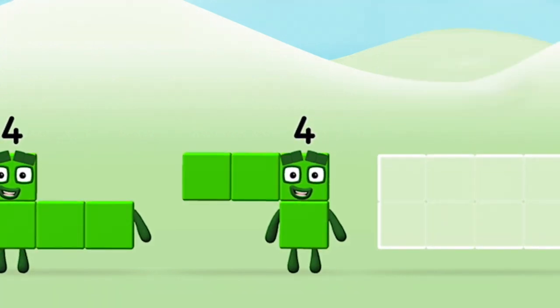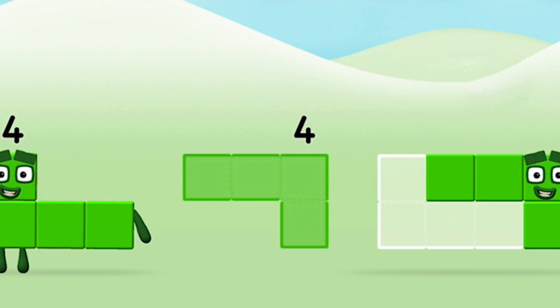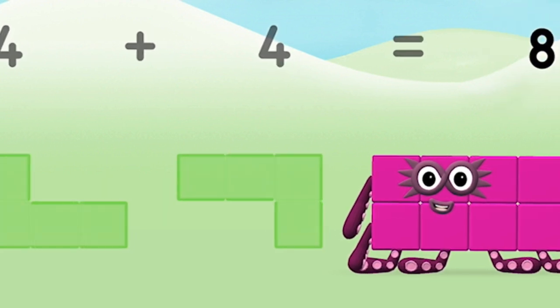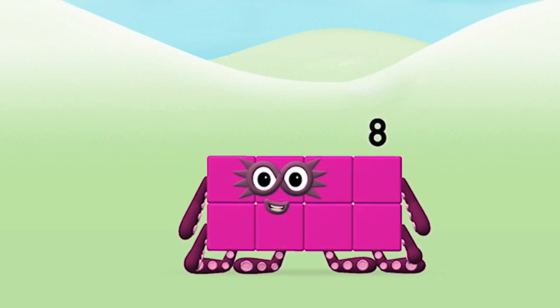Can you add the numberblocks together? 4, 4, 4... 4 plus 4 equals 8! Amazing! You made numberblock 8!